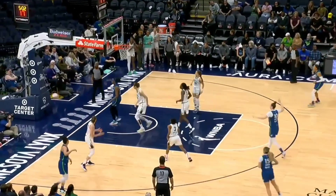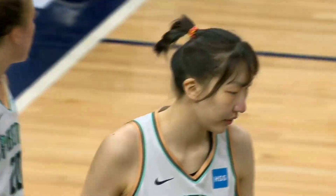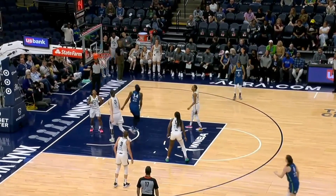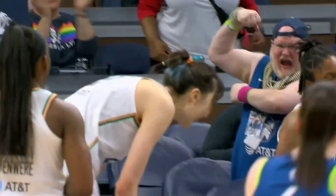Bantam lobs it into the post. It's knocked out of bounds and the officials are going to let Minnesota keep possession. Han Shu knocks it away, and then Fowles gets another try. Sylvia Fowles not used to having someone that big down low as she was swatting at her shot.